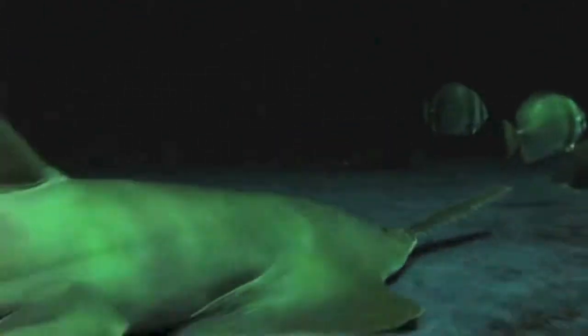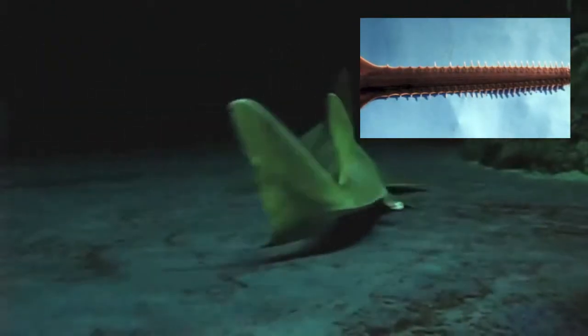The sawfish, also known as the carpenter shark, is a ray easily identified by its large-toothed rostrum, which resembles a saw, as seen above.